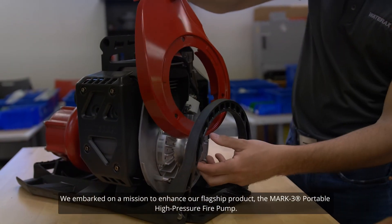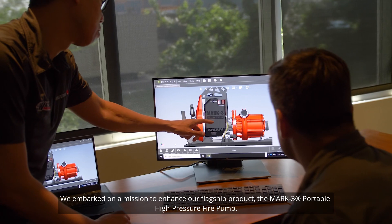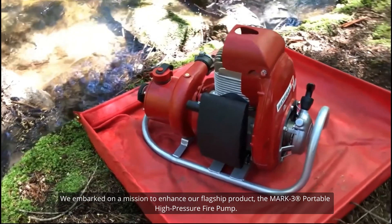We embarked on a mission to enhance our flagship product, the Mk3 Portable High Pressure Fire Pump.